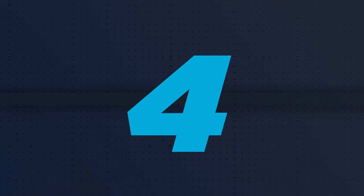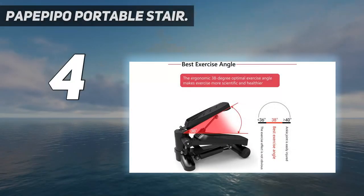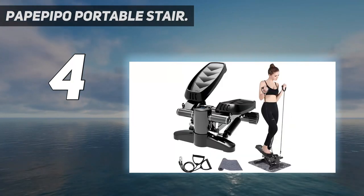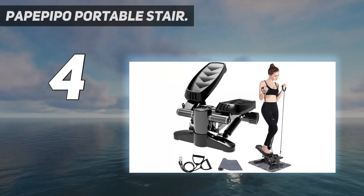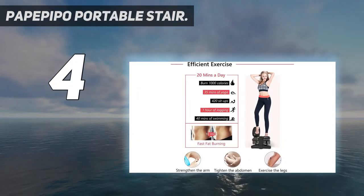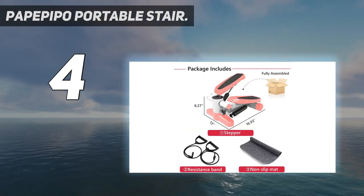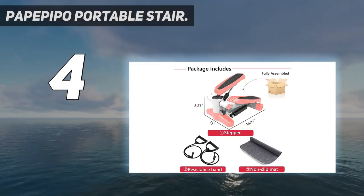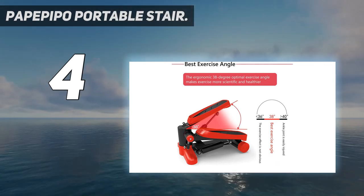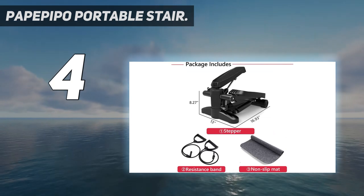Coming in at number four: Papa Peepo Portable Stair Stepper. The newly upgraded enlarged base makes exercise more stable and safe. The powerful hydraulic resistance system supports long-term movement and can effectively reduce the burden on joints. The anti-slip foot pedal and ABS edge protection can prevent accidental slipping and injury during exercise.